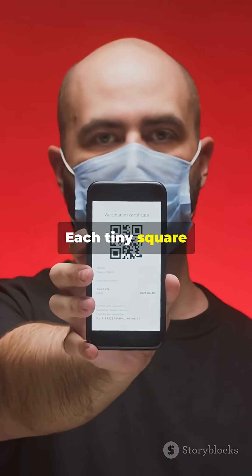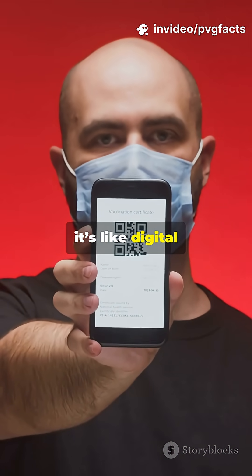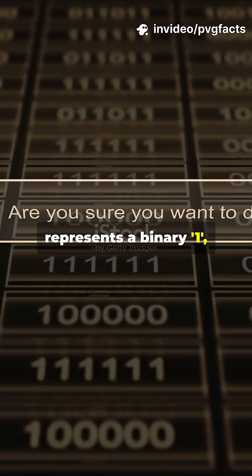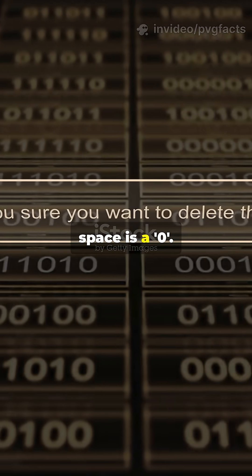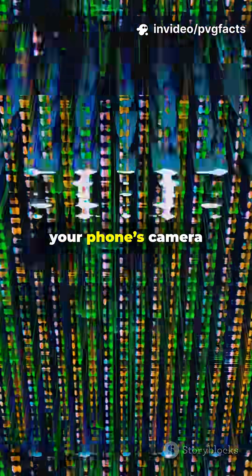Each tiny square and dot inside a QR code isn't random — it's like digital Morse code. Every black square represents a binary 1, and every white space is a 0. Together, these 0s and 1s form data, like a link, text, or number, that your phone's camera instantly decodes.